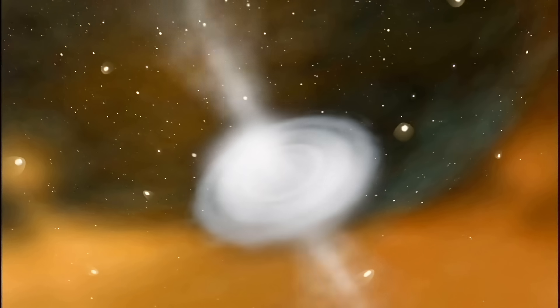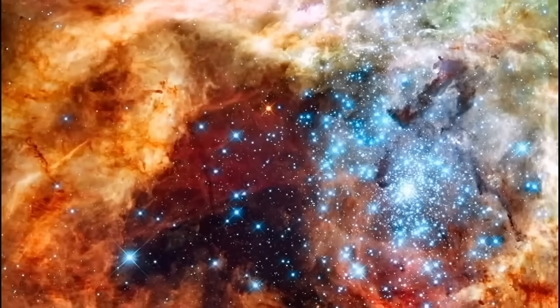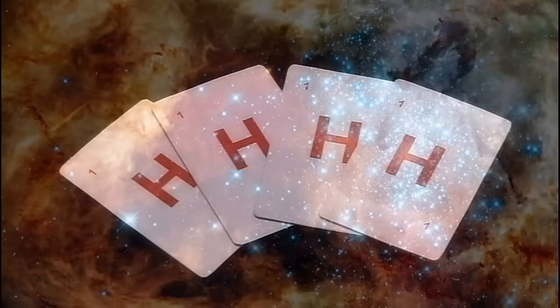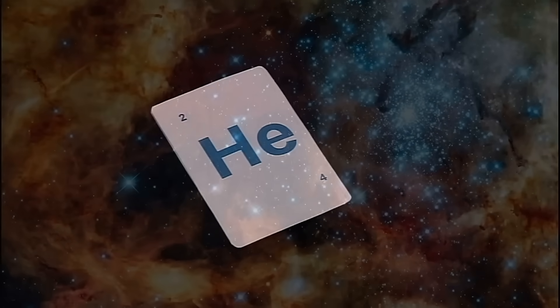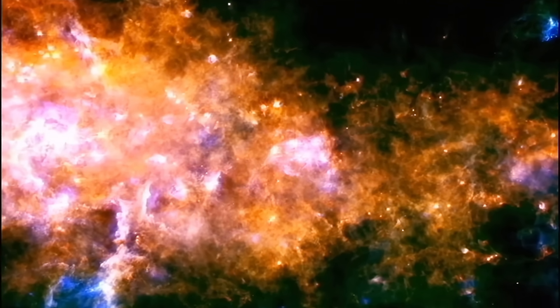The star switches on and begins to shine. Inside every newborn star, hydrogen atoms are fused together to make helium. This process is called fusion, and it creates the energy that powers every star.